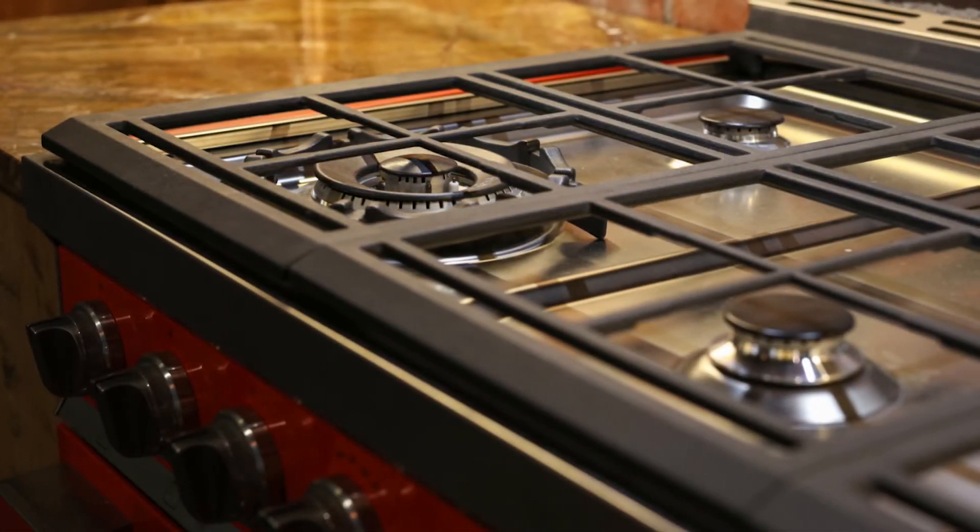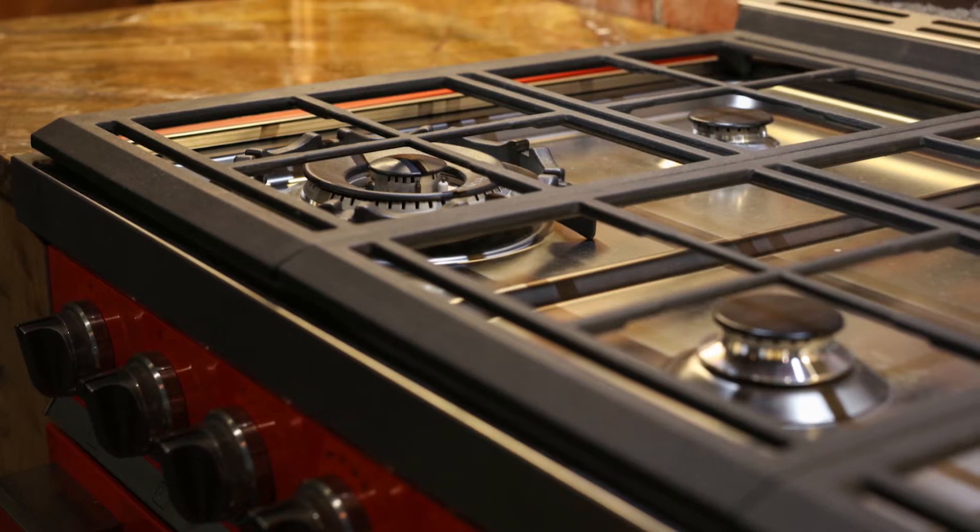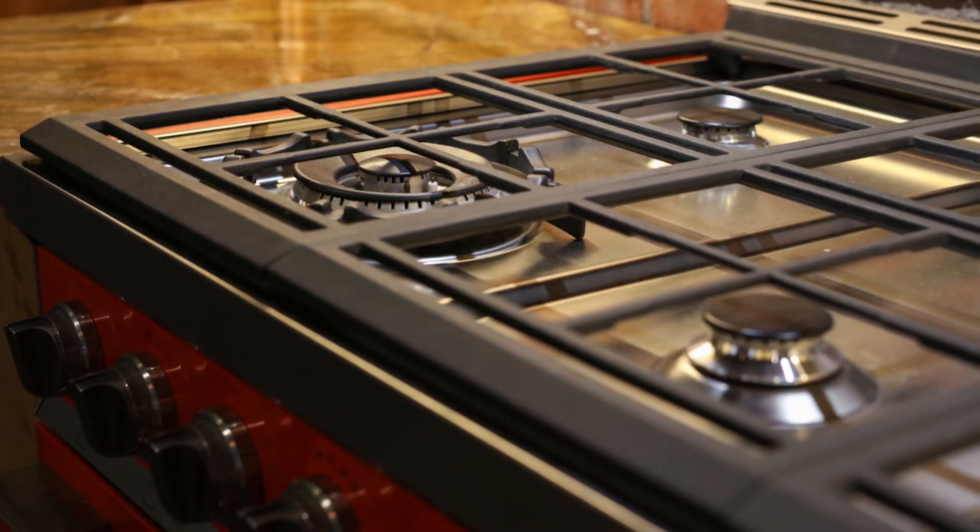Mid range. With a range of 2,000 to 10,000 BTUs, these burners are ideal for everyday cooking such as frying.